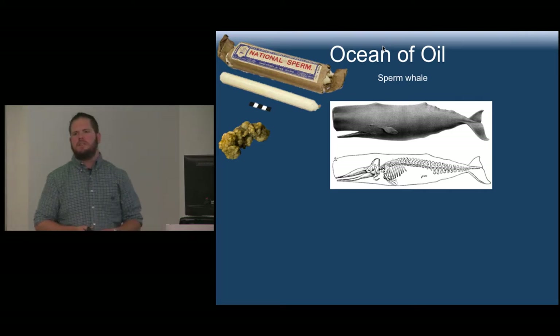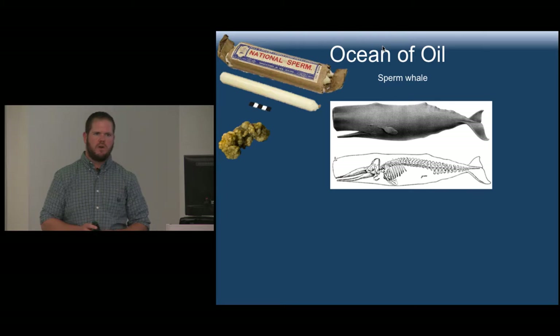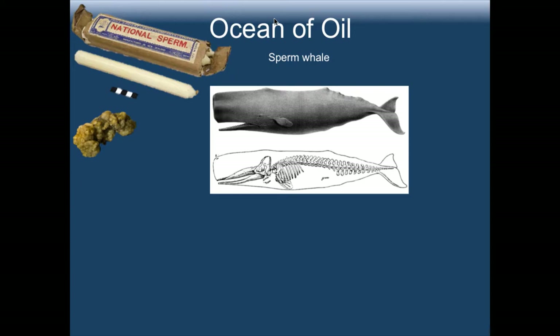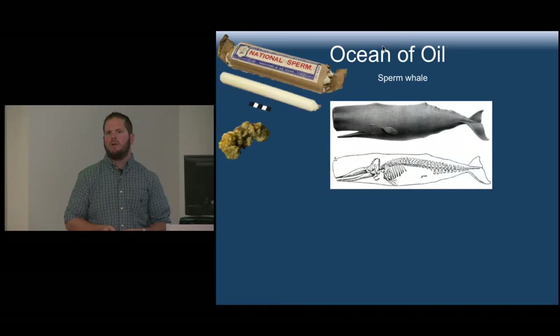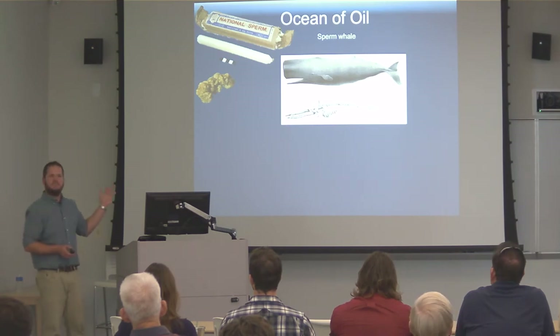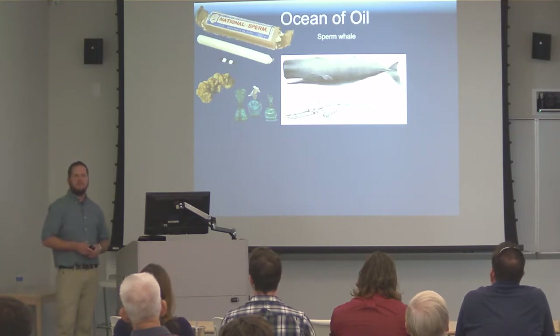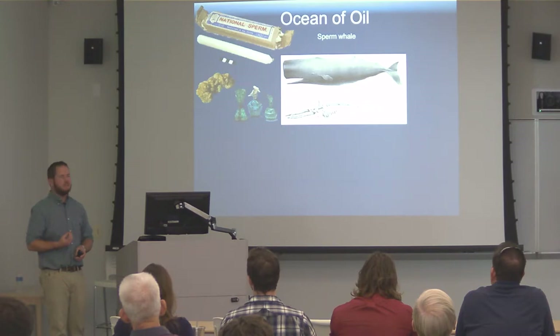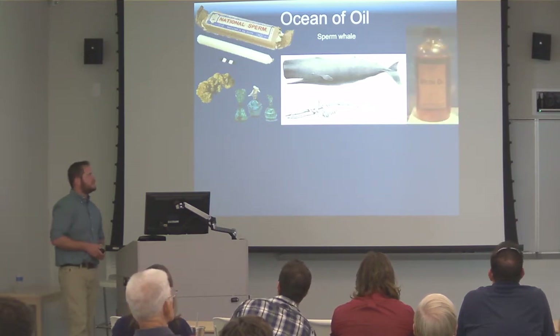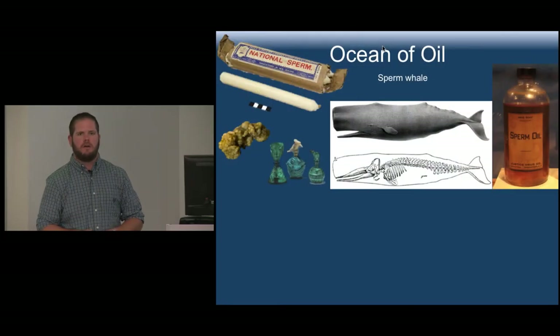This object is called ambergris. Scientists aren't entirely sure of its source, but they know it comes from sperm whales and think it has to do with the digestive tract. The theory is that sperm whales favor eating the giant squid, which has a bird-like beak, and during the digestive process of this beak it turns into this waxy substance. Ambergris is valued in perfumes as a component that retains scent, and it's still extensively valuable today — worth more than its weight in gold. Sperm whale oil was also a superior lubricant and lighting source.